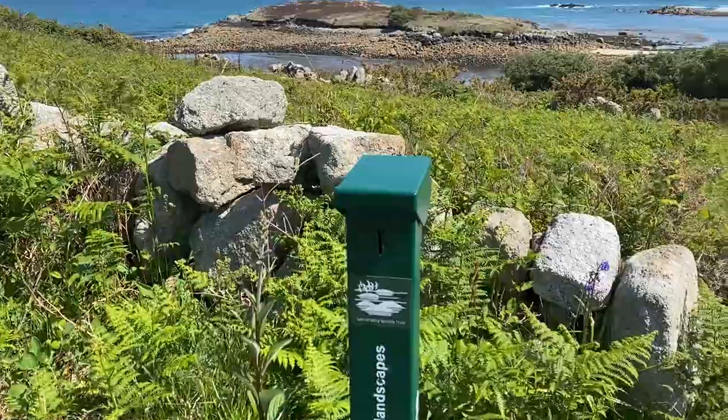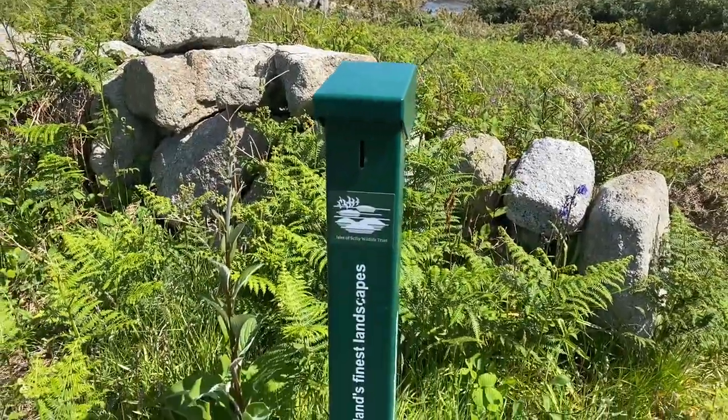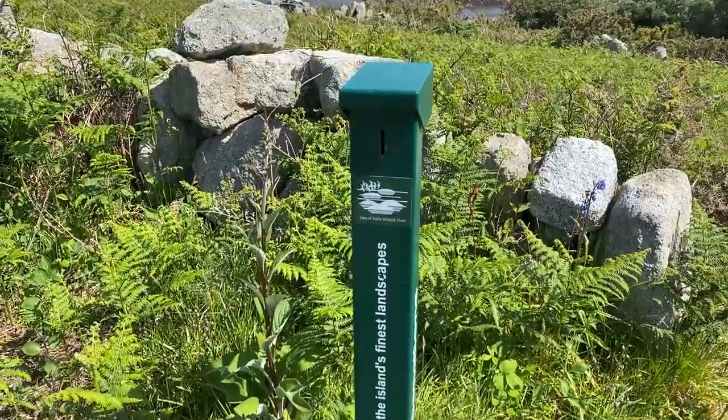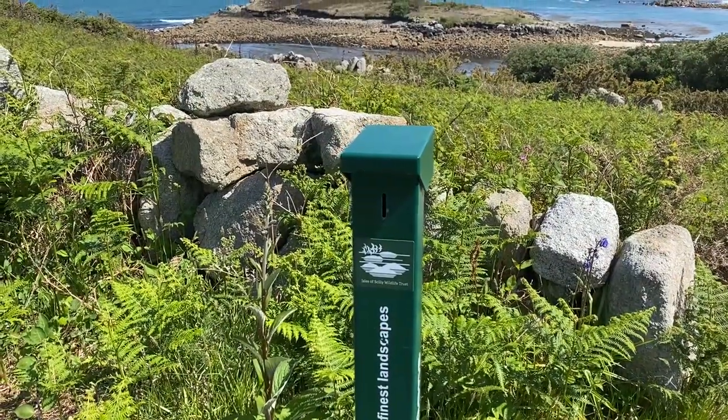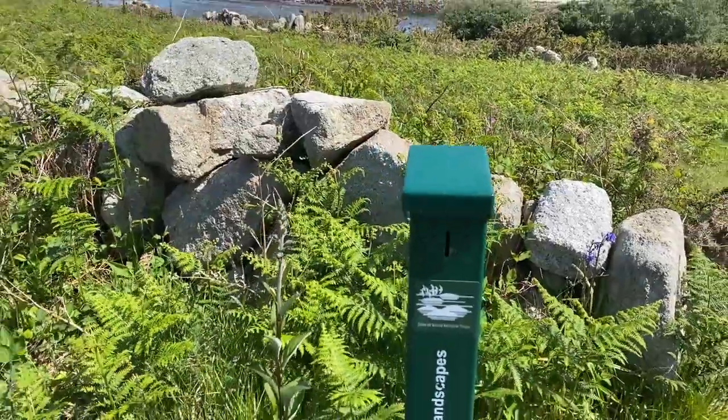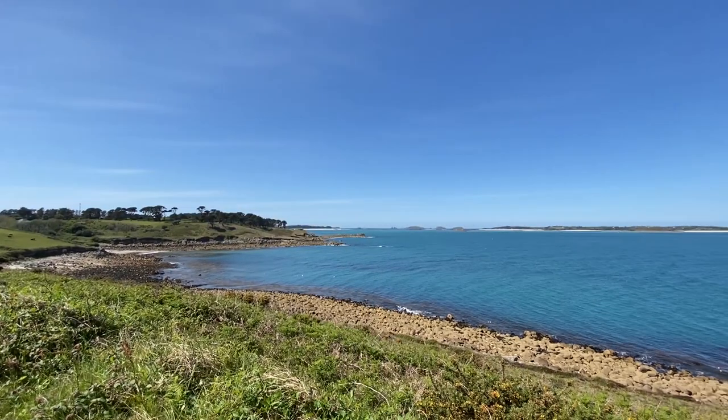Also whilst I'm up here I can't not mention our very conveniently placed donation post. So when it's safe to come back and everyone's able to visit again and you're next up here, feel free to pop us a couple of pennies in there. So here we are at the top of Tolles Hill.